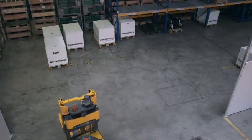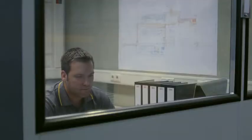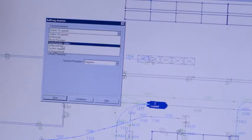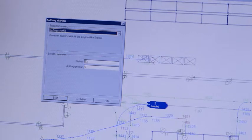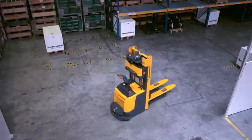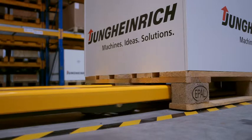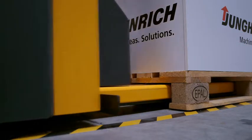Prioritization enables employees to easily intervene in current processes, giving priority to urgent orders such as collection in the flexible segment. Its fork tip sensors allow for the tracking and picking up of load aids at any locations within the flexible segment.